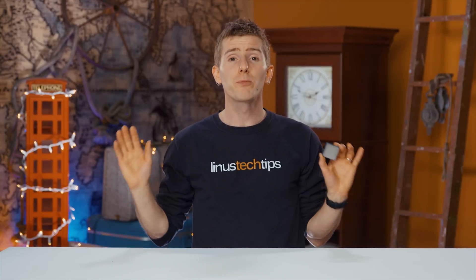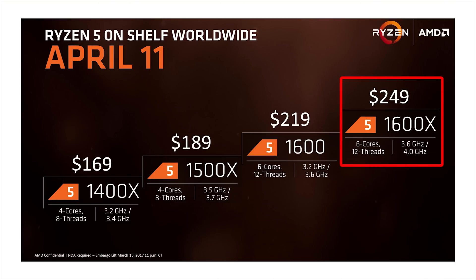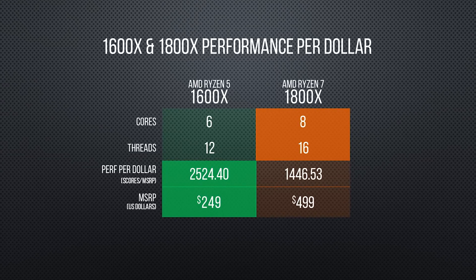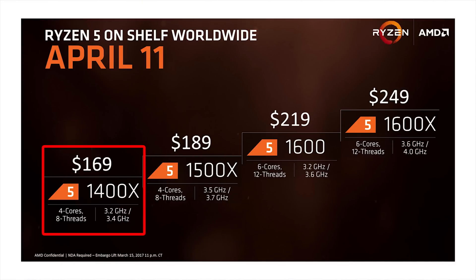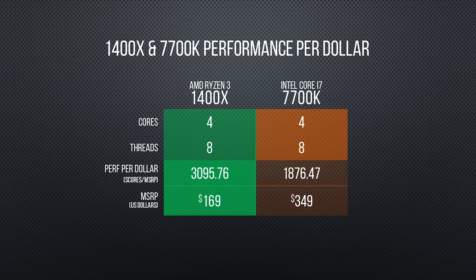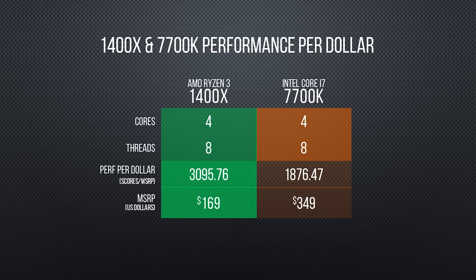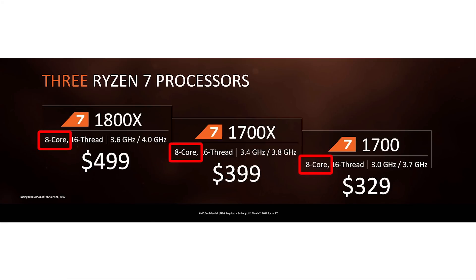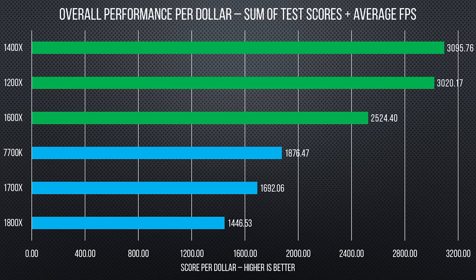To put all of that performance in the appropriate perspective, we need to look at pricing. At $249, the 1600X seems to hit the sweet spot with its 1800X-like performance in everything but our most multi-threaded benchmarks. The 1400X at $169 seems like a really solid value too, considering its thread parity with the i7 and decent scoring, which lands it at the top of the pack for performance per dollar. The 1200X, rumored at $149, is — well, AMD's marketing is all about thread count, and with only 4, Ryzen just isn't pulling quite as much weight. However, at that price it's actually our second best performer per dollar, placing it in an excellent position for a budget CPU.